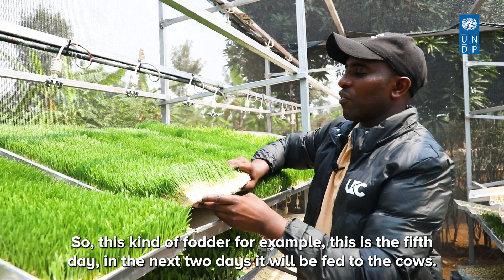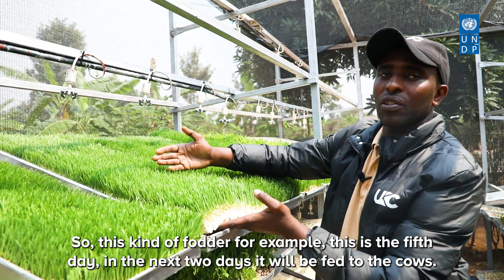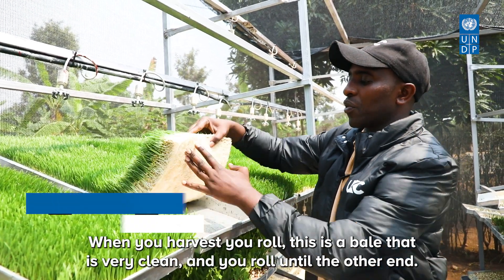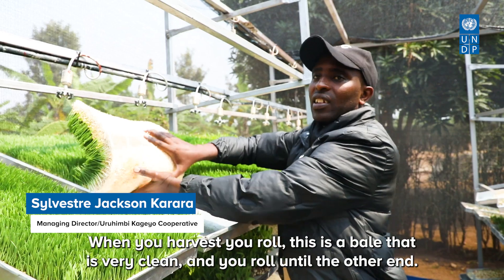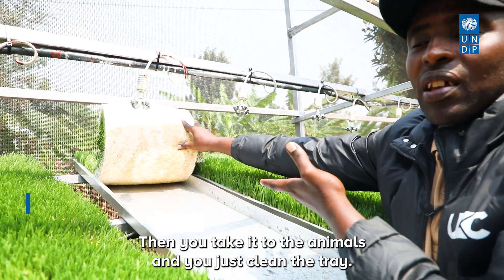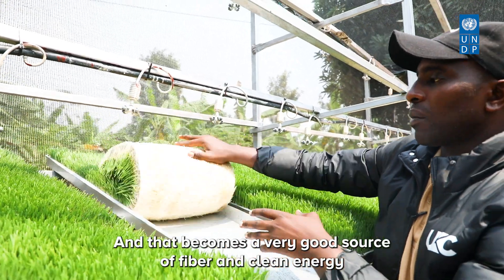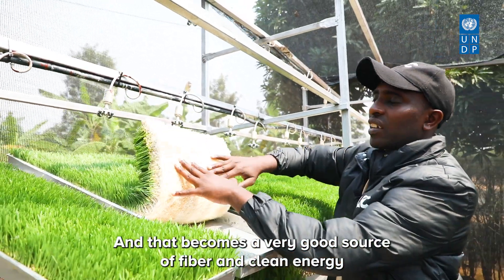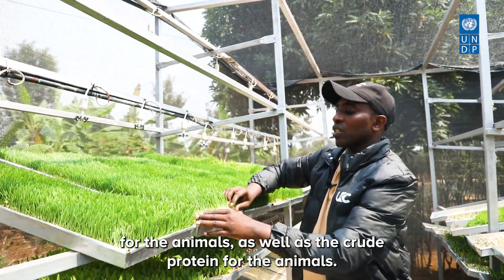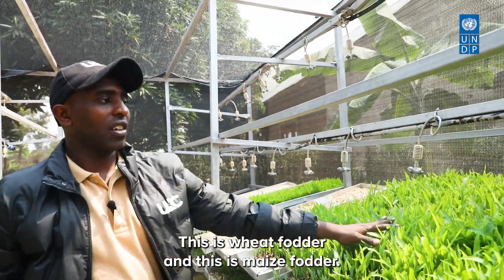For example, this is the fifth day of growth and in the next two days it will be fed to the cows. When you harvest, you roll this — it becomes a bale that is very clean — and take it to the animals. The tray becomes a good source of fiber and clean energy for the animals, as well as crude protein. This is wheat fodder, and this is maize fodder.